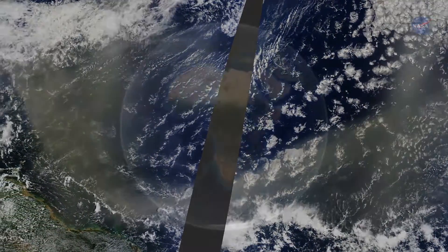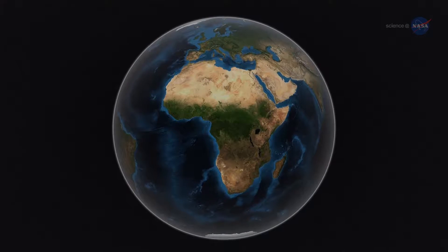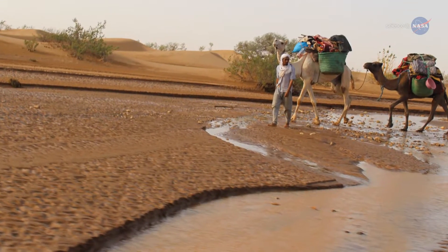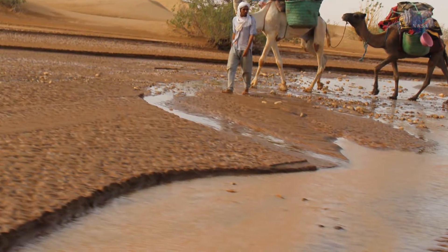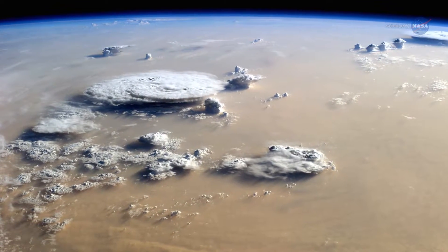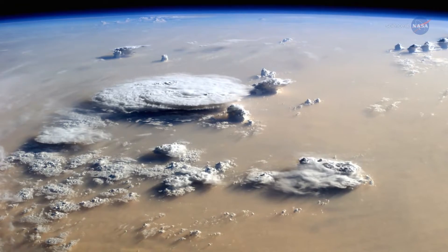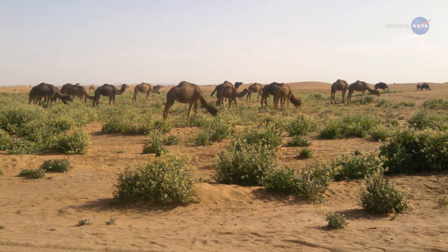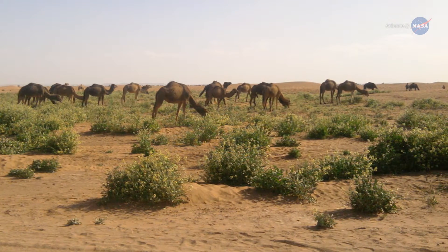Why? The answer could lie in the Sahel, the long strip of semi-arid land on the southern border of the Sahara. Yu and his colleagues have found a possible connection between rainfall in the Sahel and the amount of dust transported over the Atlantic. When rainfall in the Sahel is higher, the volume of dust is lower. The exact reason behind this correlation is unknown, but Yu has some ideas. It's possible that increased rainfall could cause more vegetation to grow in the Sahel, leaving less sand exposed to powerful winds.